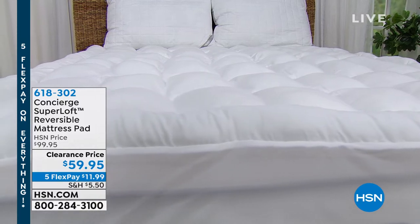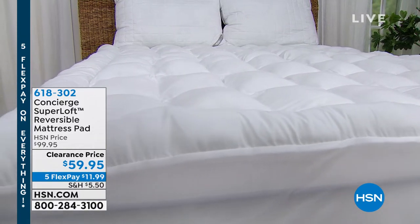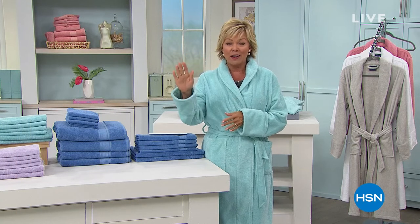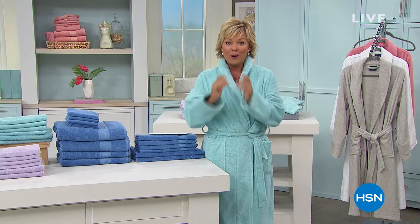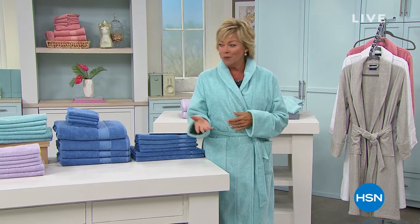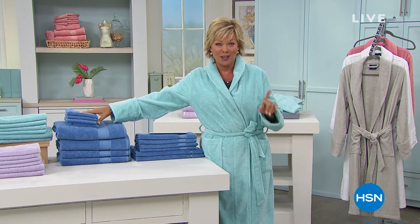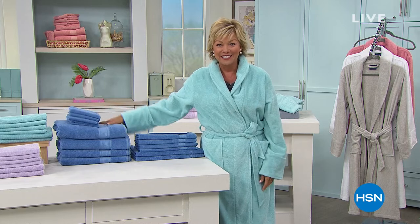During this big deals weekend, everything is on five flex. If you want to get that early, call 618-302. It's been a huge hit already today. My personal favorite — the robe I'm wearing is also available. Today we're helping you upgrade your bathroom with the best of all time: Turkish cotton towels are today's special. Let's take a look.